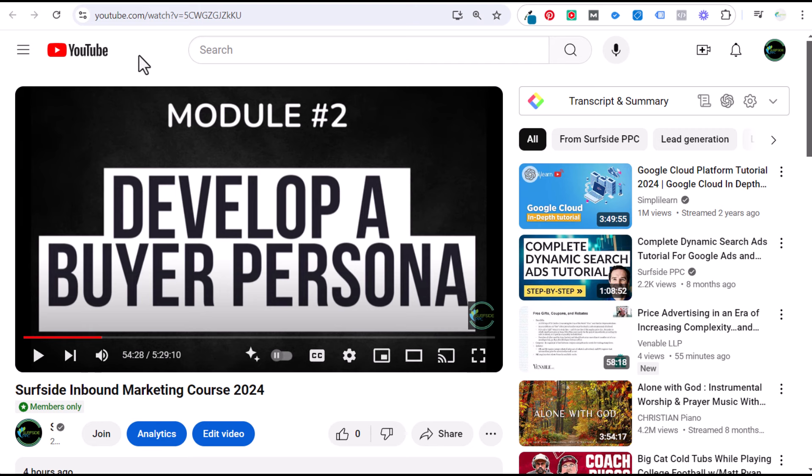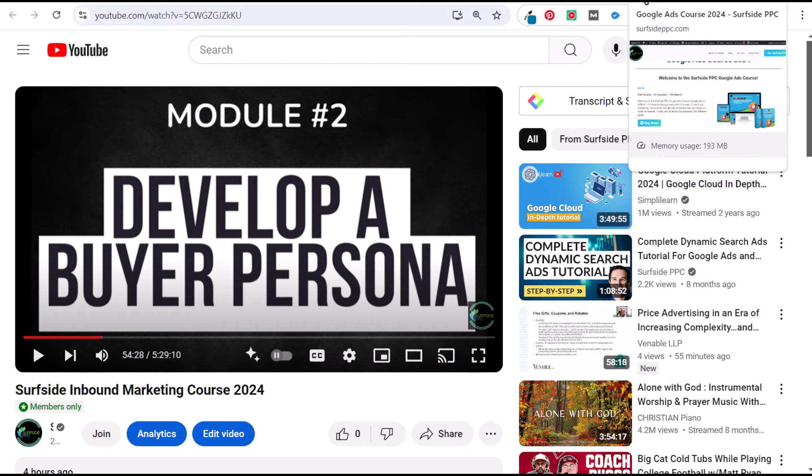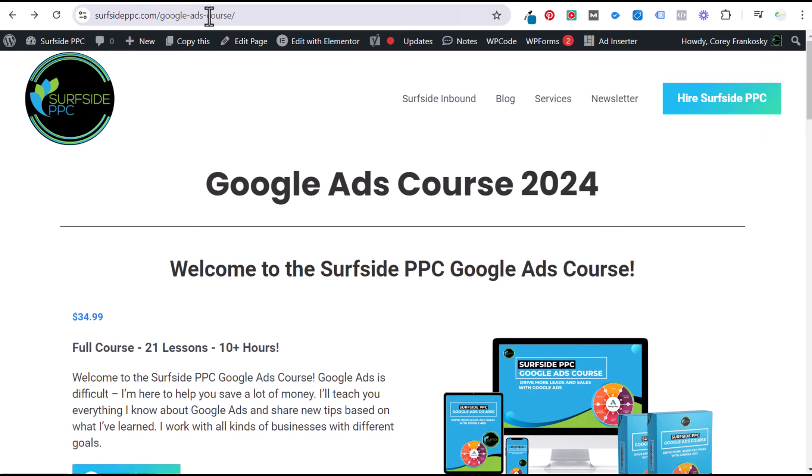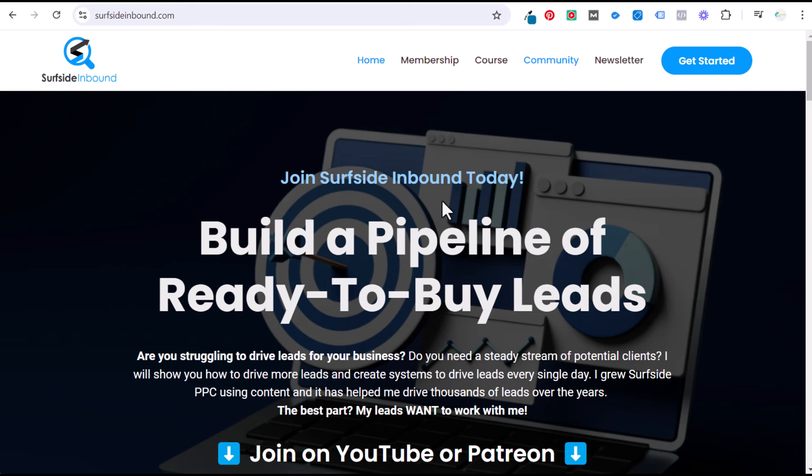Thank you to everybody who has supported me over the years — all my subscribers and anyone who has ever watched my videos. If you go to surfsideppc.com/course, you can access the course. I also have a page at surfsideppc.com/google-ads-course that I'm creating, hoping to rank it on the first page of Google to drive more sales. That goes into some of the strategies we talk about on Surfside Inbound.